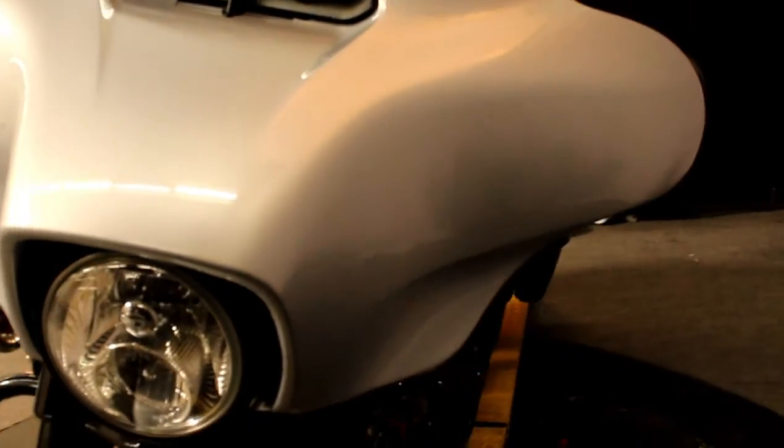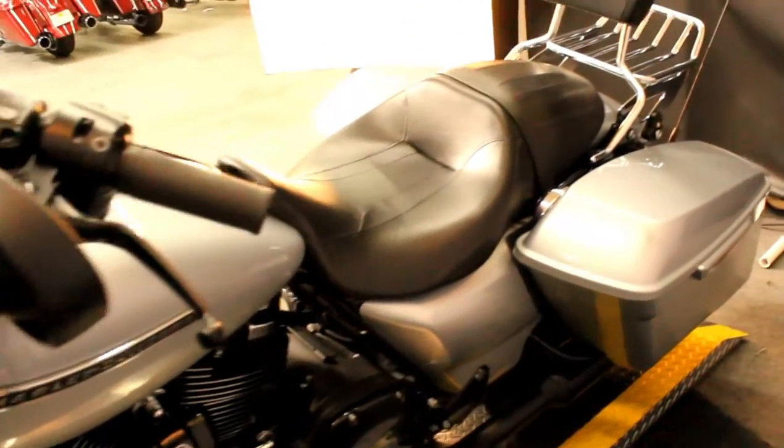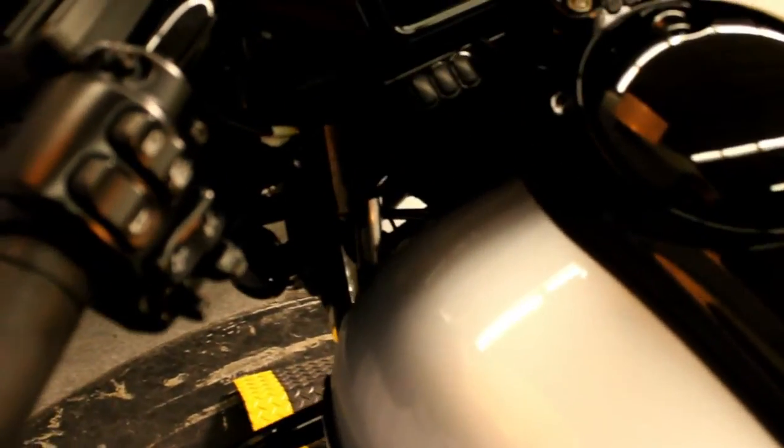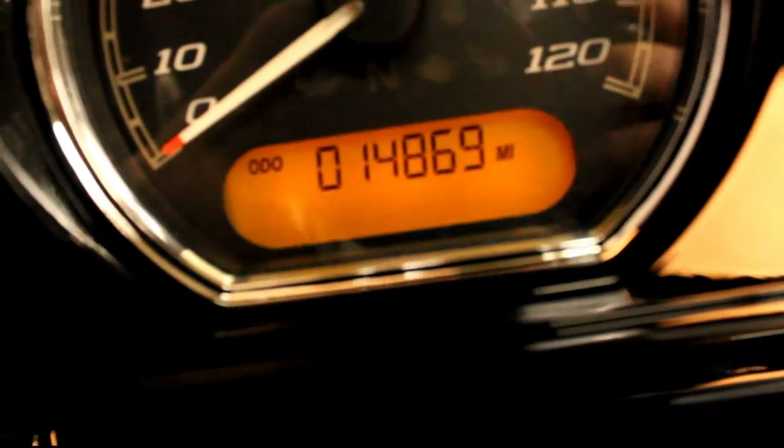This bike is completely stock, ready for you to customize, other than the docking hardware, passenger backrest, and luggage rack. This bike has premium audio, GPS, cruise control, and only 14,869 miles.